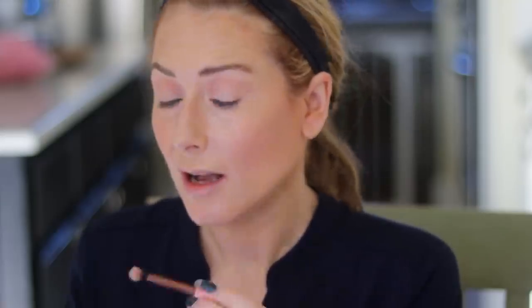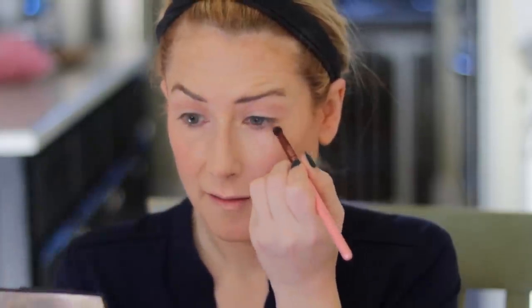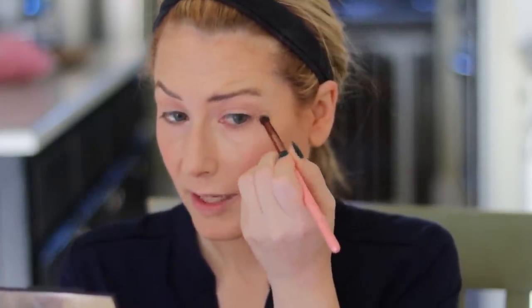With a domed pencil brush — a Luxie 229 Tapered Blending — I'm sweeping that same transition color under the eye and pulling it up to connect. Now for the glam factor: I add a really deep shade in the outer corner. I never used to do this and I realized it makes a big difference. The shade is Brunettes Have Fun — just add a deep color, blend it out in the corner, and suddenly you're glammed out.